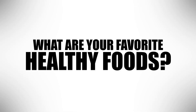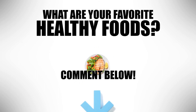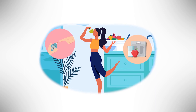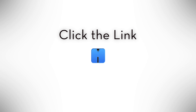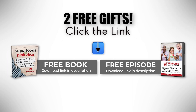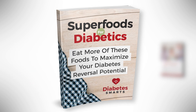Let us know some of your favorite healthy foods and how you get them onto your plate in the comment section below. If you enjoyed this video, you can get more unique insights into diabetes and nutrition by clicking the link in the description below. We're giving you two free gifts right now — learn the absolute best foods to feed your cells and discover some of the most dangerous foods to avoid with the new book, Superfoods for Diabetics.